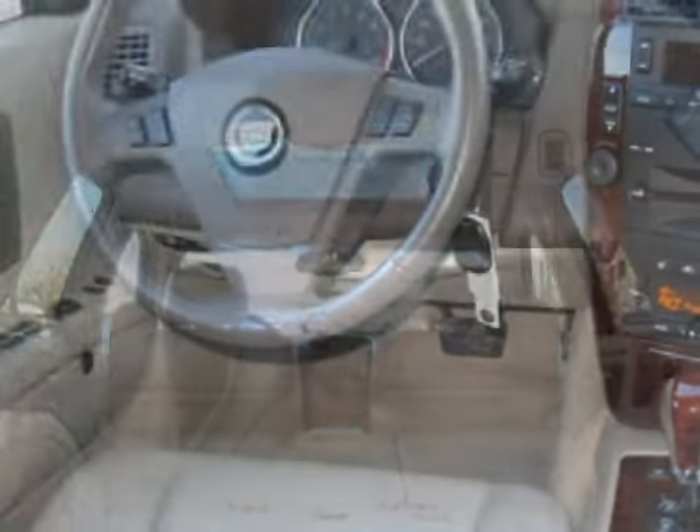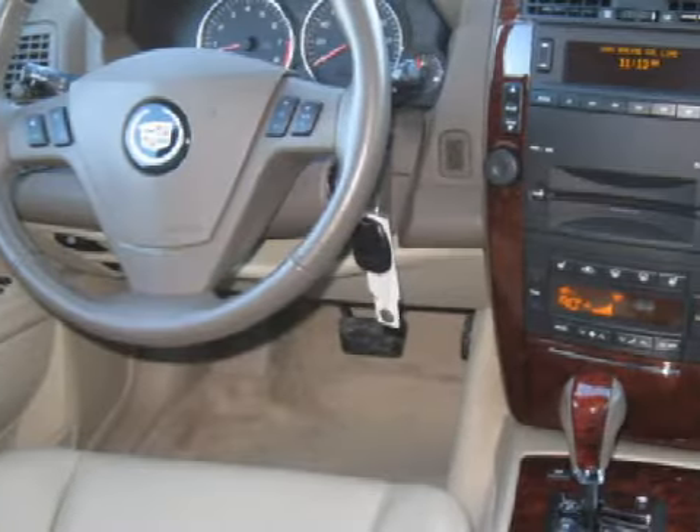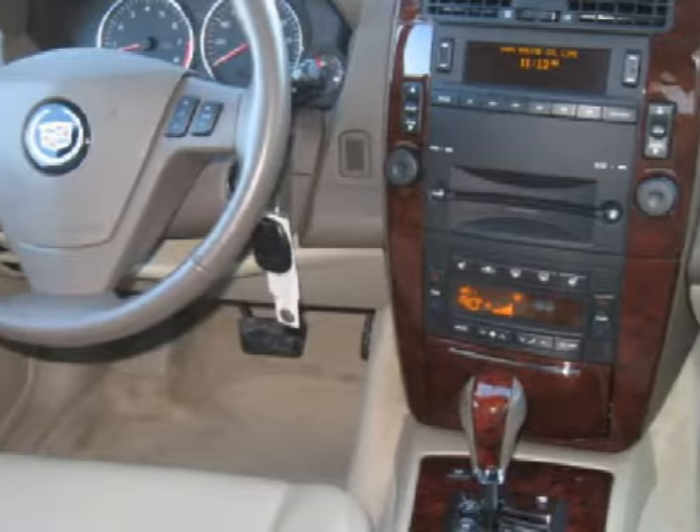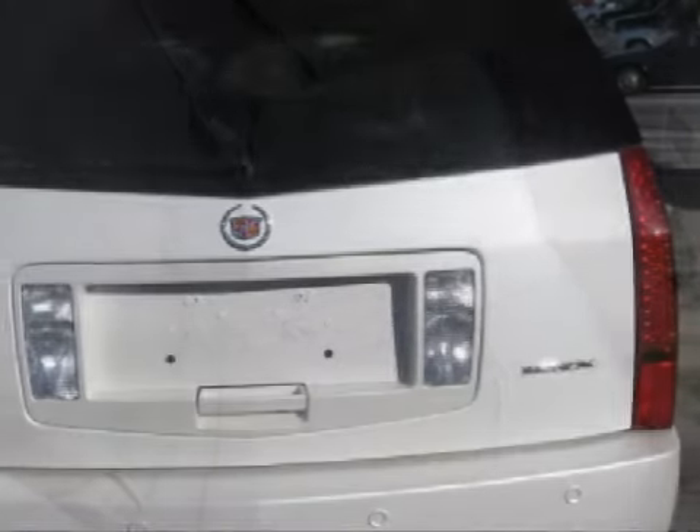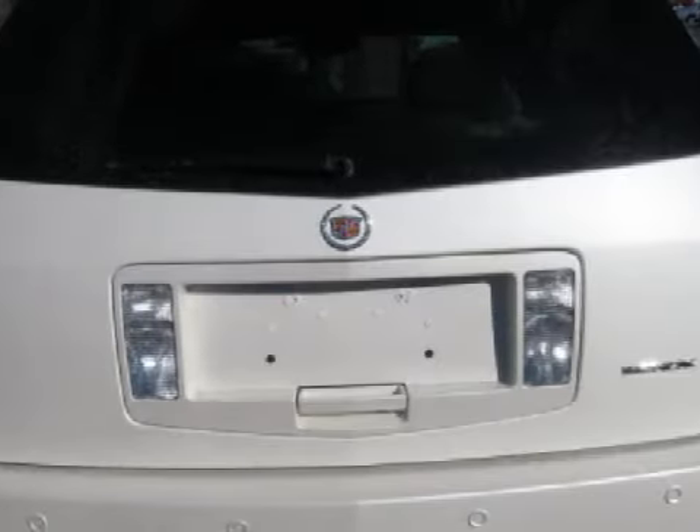Its electronic features include an RDS audio system with a satellite link and a CD player, seven speakers, and a computer that displays the vehicle's average speed, average fuel consumption, and its range based on its remaining fuel.